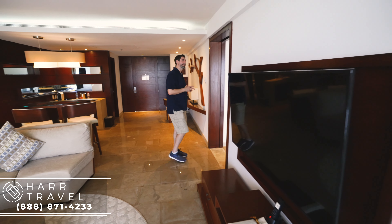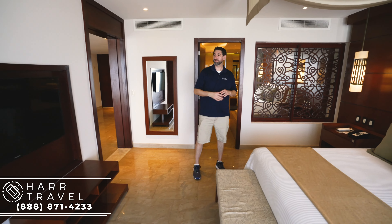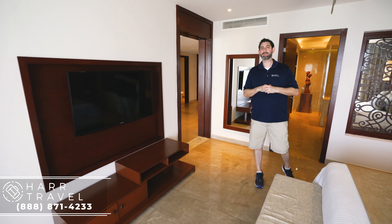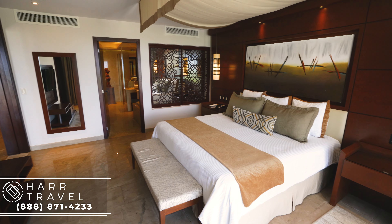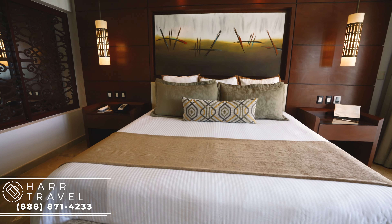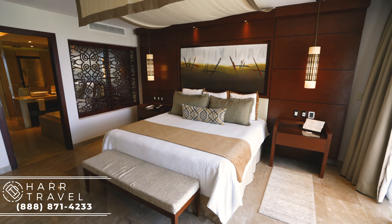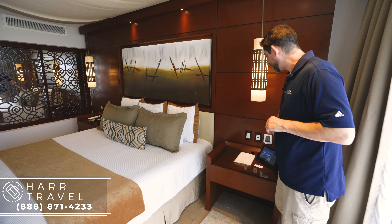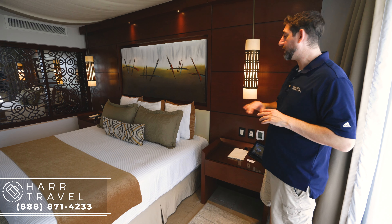Now we're going to head into the master bedroom. There are two pass-throughs — you can shut those to close them off completely. You've got your other flat panel TV, so you can watch two different things if you'd like. As you continue in, you can see this is a beautiful full king-size bed. They've got a great canopy up above, and I love that they have this little rug by the side of the bed so when you get in and out, you're not stepping right on the floor. Next to your bed you have a USB plug, and there are two different temperature controls — one in the living room and one here in the bedroom.